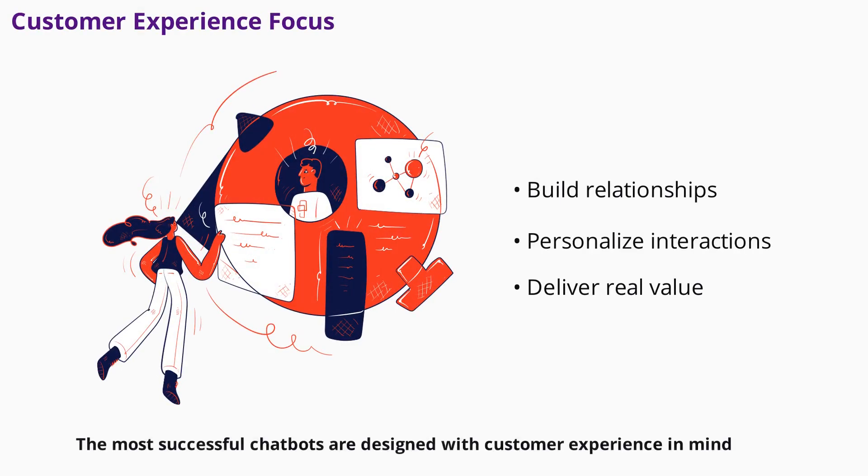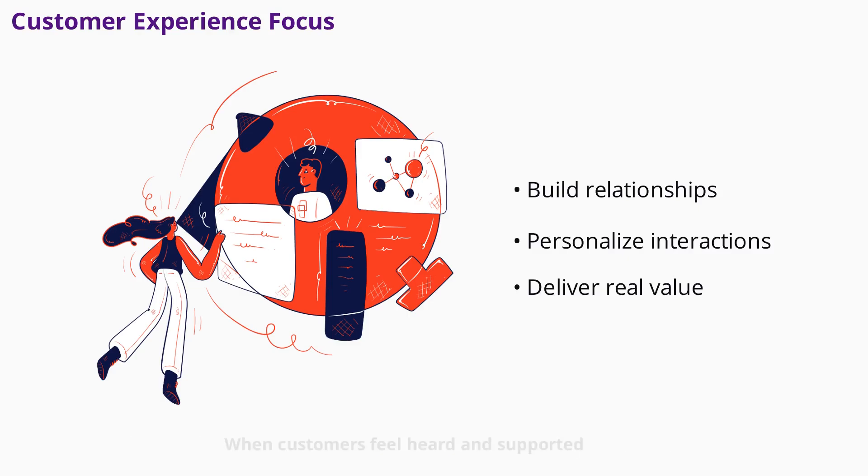The most successful chatbots are designed with customer experience in mind. Treat your chatbot as a tool for building relationships, not just saving costs. Personalize interactions, respond quickly, and always provide value. When customers feel heard and supported, they're more likely to return and recommend your business.